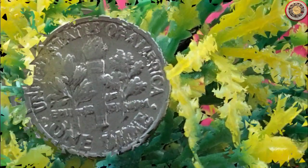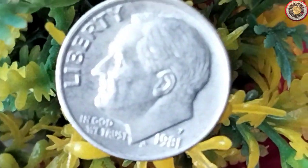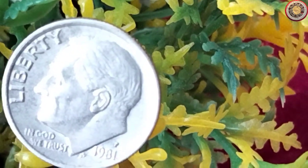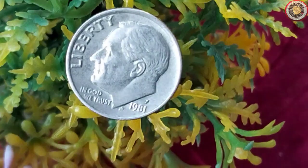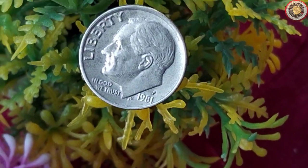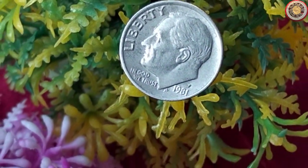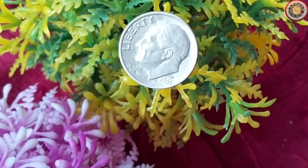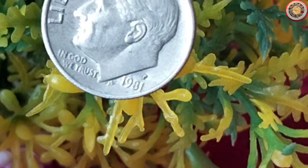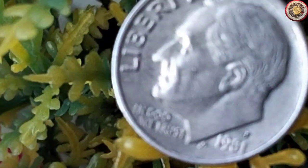Now let's talk about the market demand and trends surrounding the 1981 dime. The value of any coin ultimately comes down to supply and demand. If collectors are actively seeking a particular coin, its value can rise. Researching the current market value of your 1981 dime is crucial. Coin value guides, online auctions, and consulting with reputable coin dealers can provide insight into the price range for this specific coin. Remember, the value may fluctuate over time due to changes in the market.